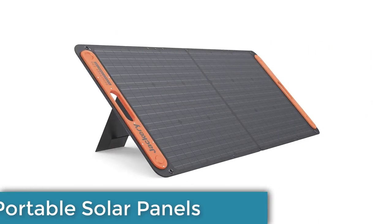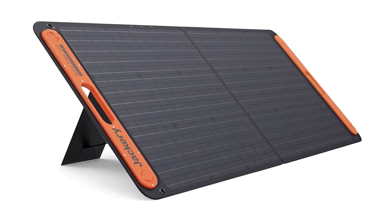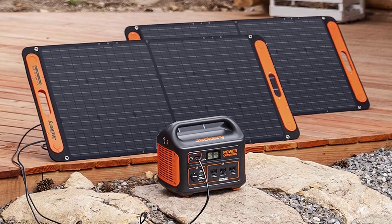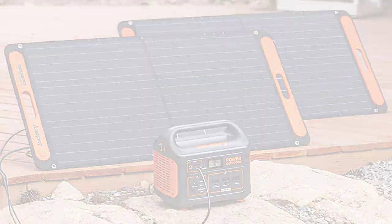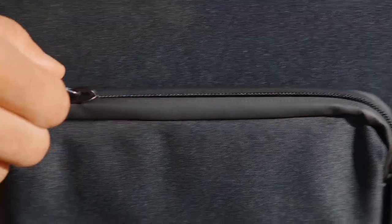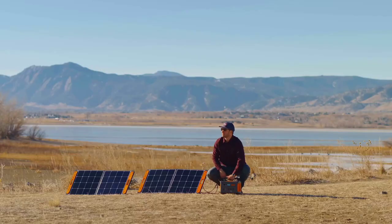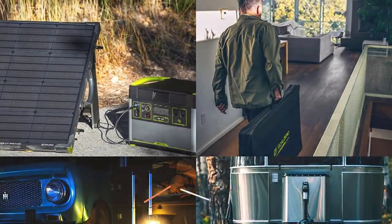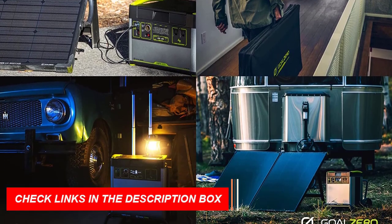Number 1: Portable Solar Panels. Introducing portable solar panels, the must-have camping gear and gadget of 2023 for any tech-savvy camper. These compact panels harness the power of the sun to charge your devices on the go. Say goodbye to running out of battery in the wilderness. With their lightweight design and high efficiency, these solar panels are perfect for outdoor adventures. Simply unfold, position under the sun, and start charging.